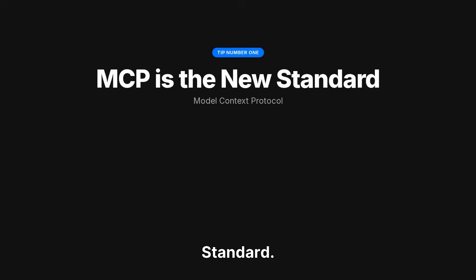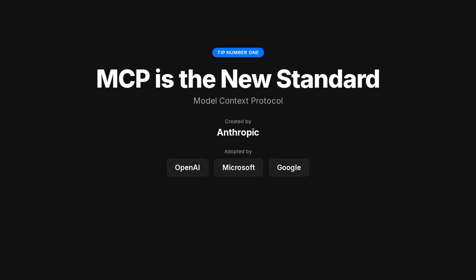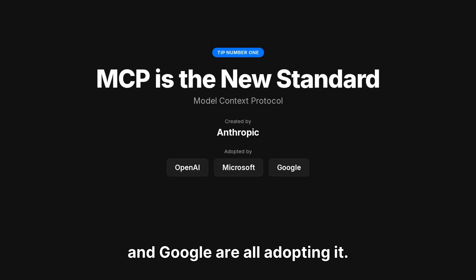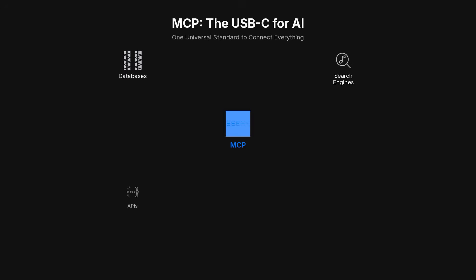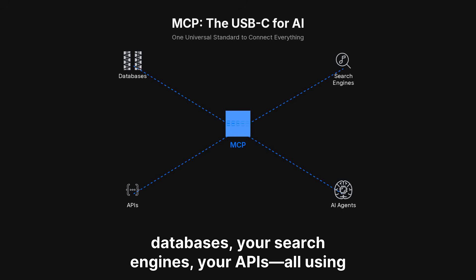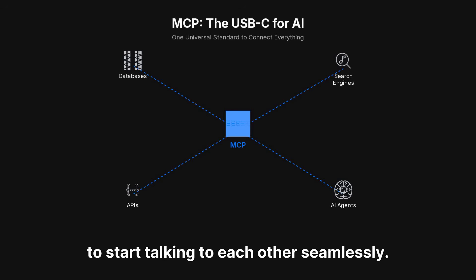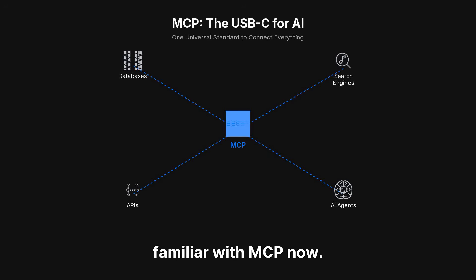Tip number one: MCP is the new standard. If you haven't heard of the Model Context Protocol yet, pay attention. Anthropic created it, and now OpenAI, Microsoft, and Google are all adopting it. Think of MCP as the USB-C for AI — it lets AI agents connect to your databases, your search engines, your APIs, all using one universal standard. This means your AI tools are about to start talking to each other seamlessly. If you're building anything with AI, get familiar with MCP now.